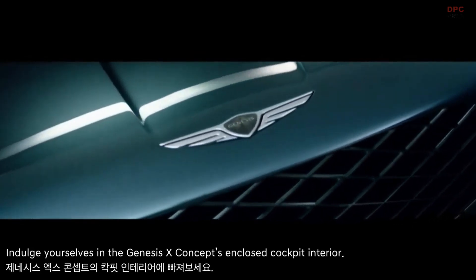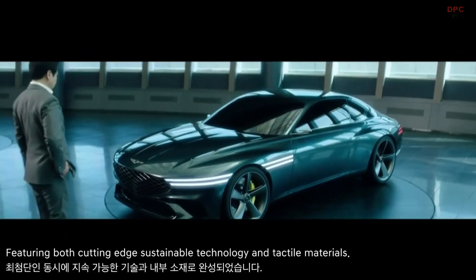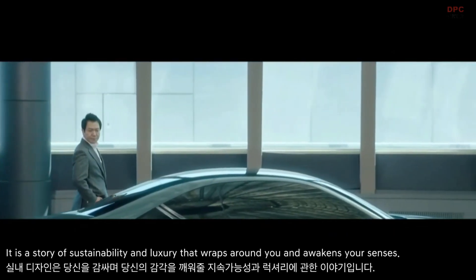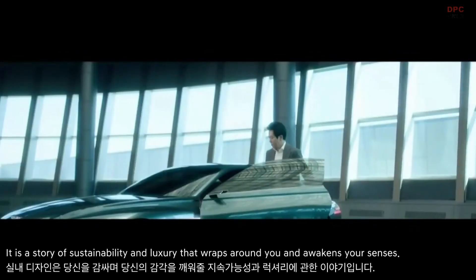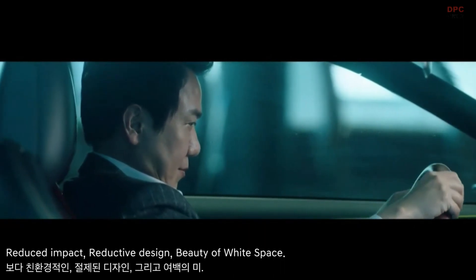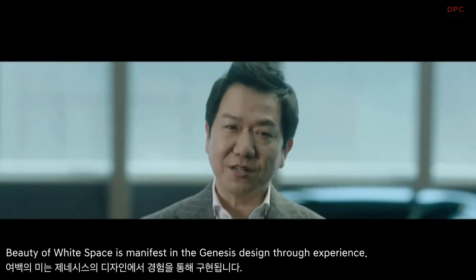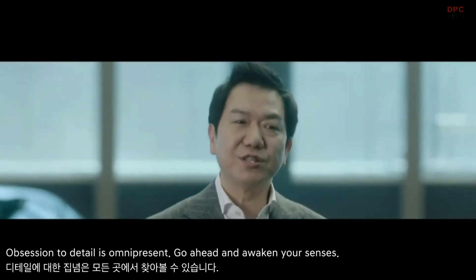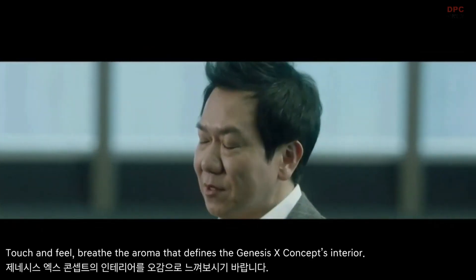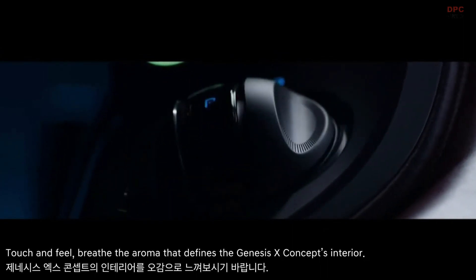Indulge yourself in the Genesis X Concept's enclosed cockpit interior, featuring both cutting-edge sustainable technology and tactile materials. It is a story of sustainability and luxury that wraps around you — awakening your senses, reduced impact, reductive design, beauty of white space. Beauty of white space is manifest in Genesis design through the experience. Obsession to detail is omnipresent. Touch and feel, breathe the aroma that defines the Genesis X Concept's interior.